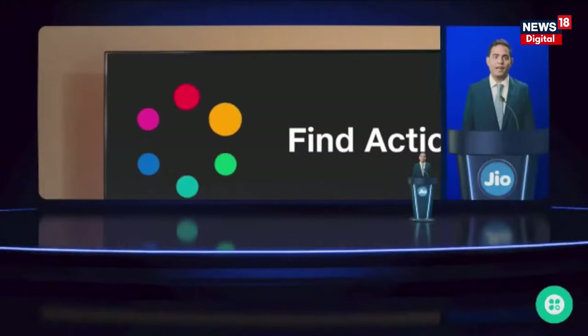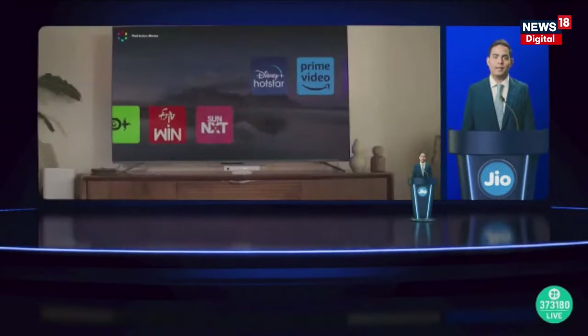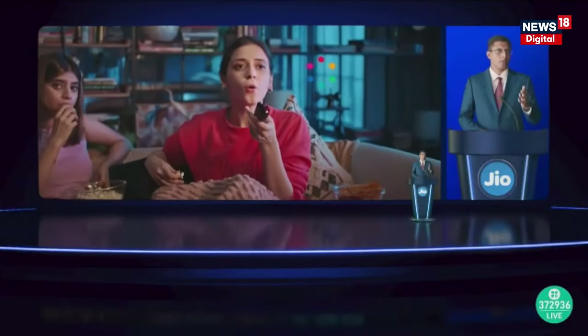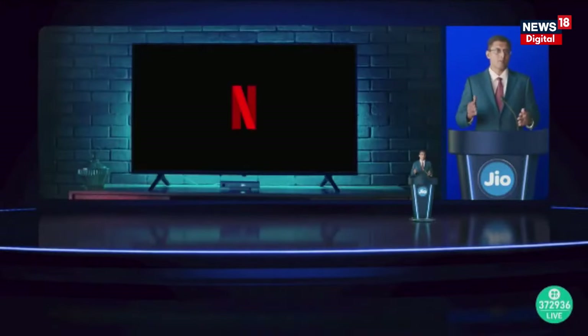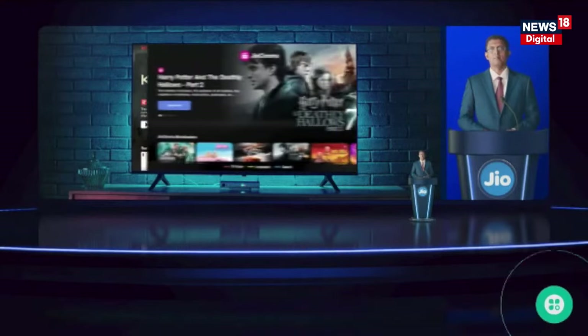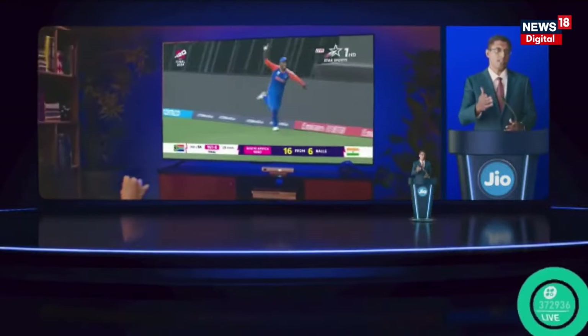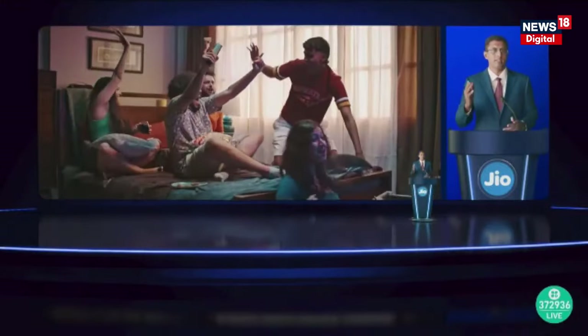Now, finding content on Jio's Set Top Box is easier than ever. For example, just say 'Hello Jio, find action movies' and it will search across all your apps like Amazon Prime, Disney Plus Hotstar, and more, showing you the best options in a single combined list. No more searching through each app one by one. Hello Jio can also launch apps with commands like 'Open Netflix,' or find specific movies, shows, or music by name. Want to watch some sports? Just say 'Play Star Sports' and Hello Jio tunes in — no need to remember any channel numbers.